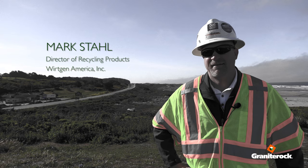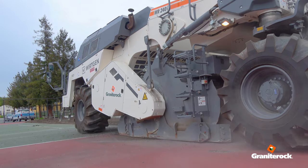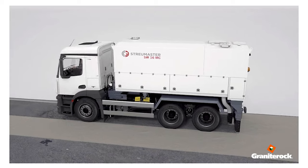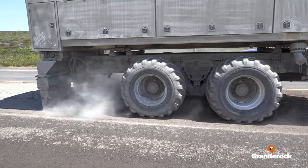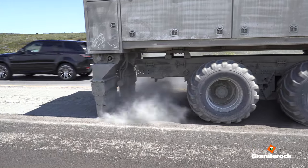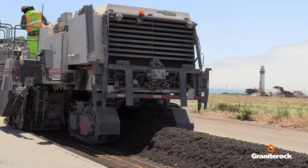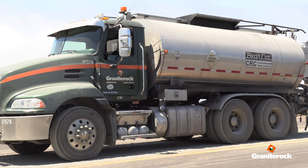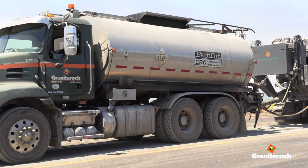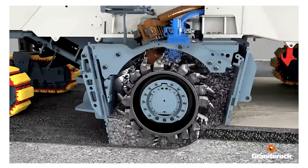Mark Stahl, director of recycling products at Wirtgen America. Granite Rock has been a great partner — they've been in the recycling business for some time. Out front you have a StoryMaster cement spreader; it is the unit putting down a precise pre-spread cement amount of 1%, and it immediately precedes the recycler. Then we have the 3800CR, a cold in-place recycler that is pushing a water tanker and a bitumen tanker, injecting those materials into the drum and downsizing the in-place material on the road.